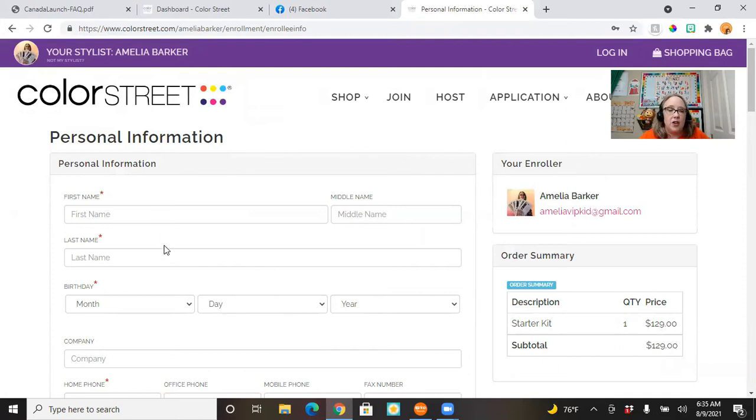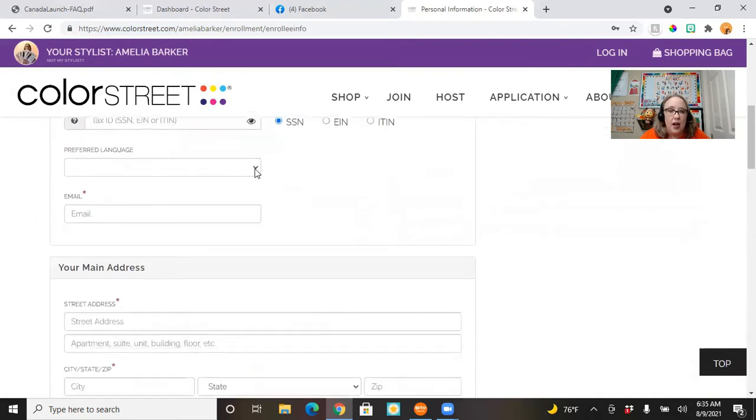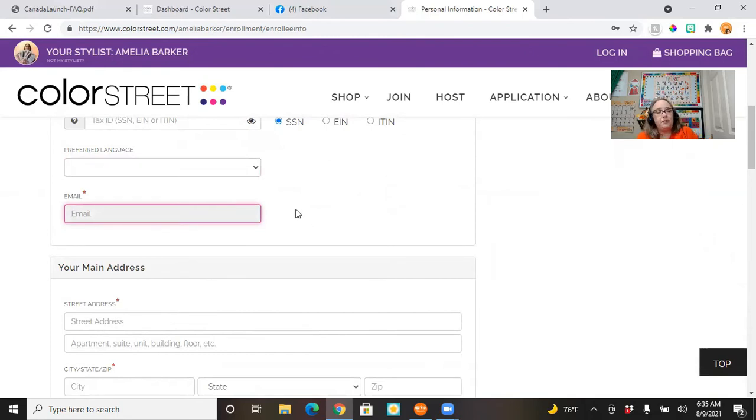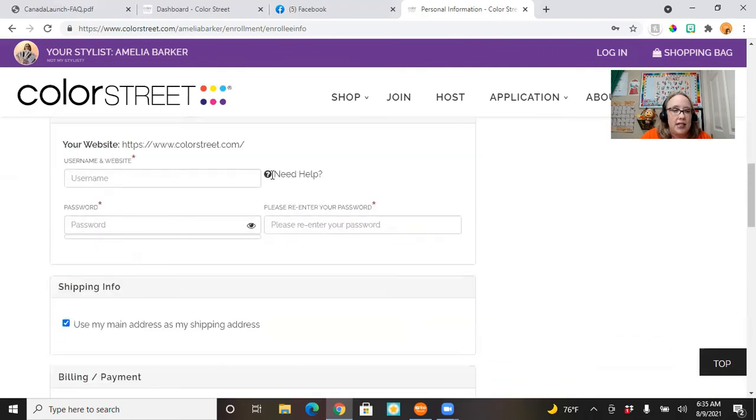You'll put in your name, your birthday, phone numbers, your tax ID, your preferred language, and your email address. That email address is important because it's the one that will be used for all of your Color Street stuff, so think about what email address you want to use. You'll put in your address and then you can customize your username and website to a degree, since we all have our own site — that's what the eSuite fee covers each month, their only ongoing monthly fee.